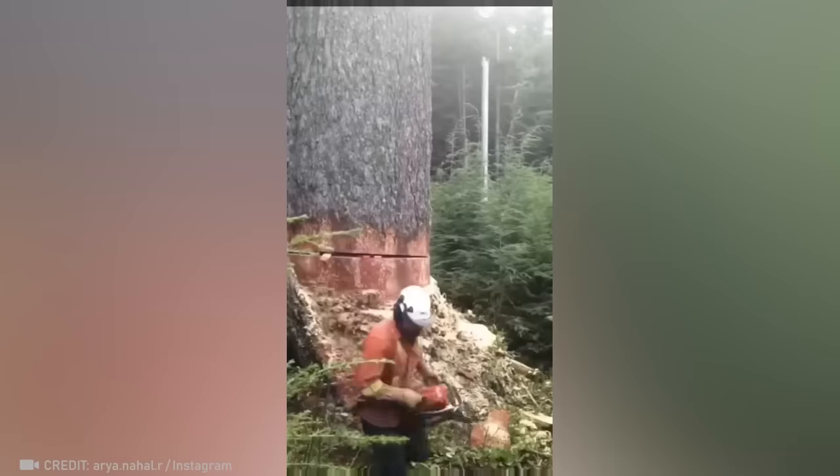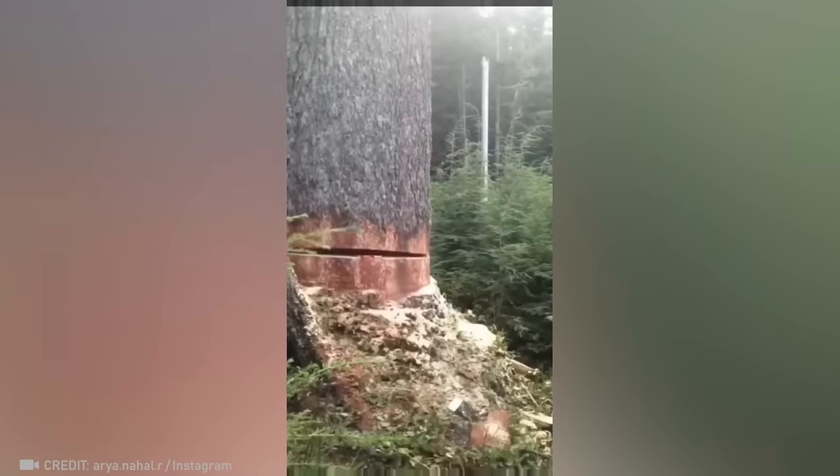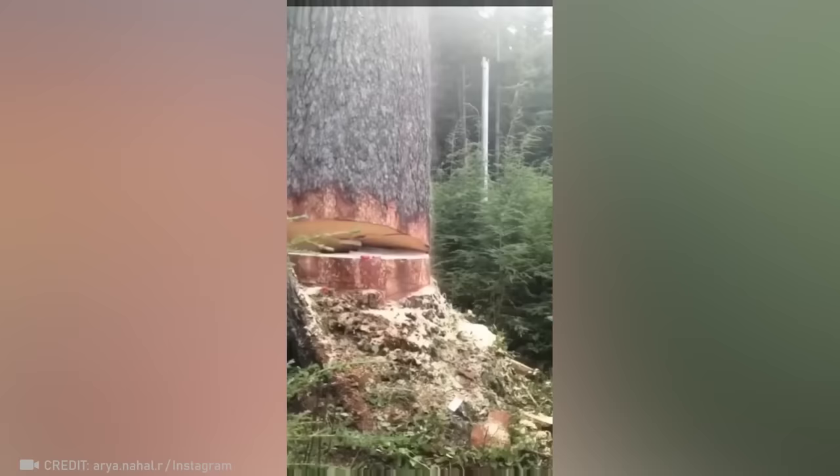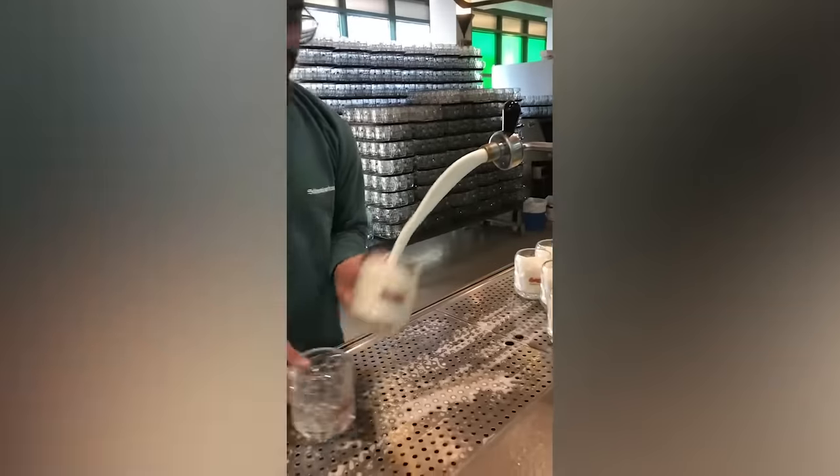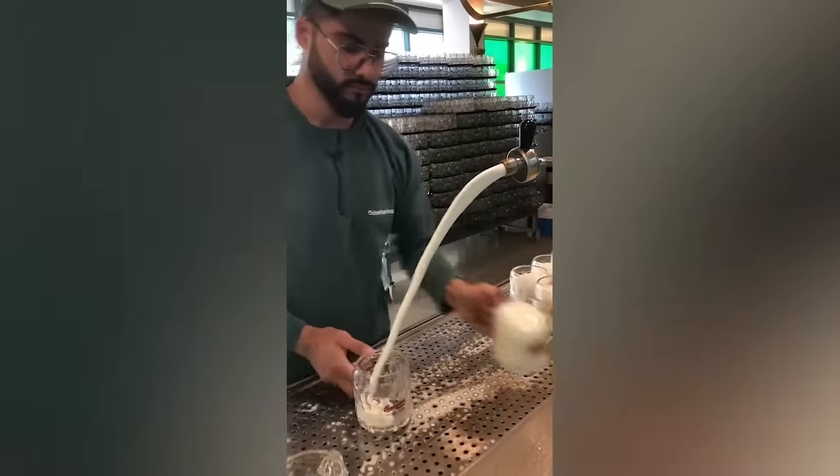Calculate the fall of a huge tree to the exact millimeter — a piece of cake for such a skilled lumberjack.